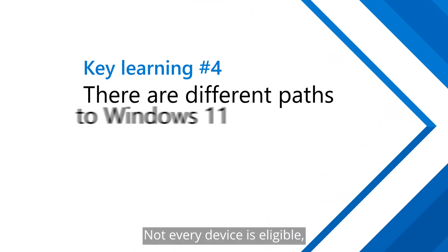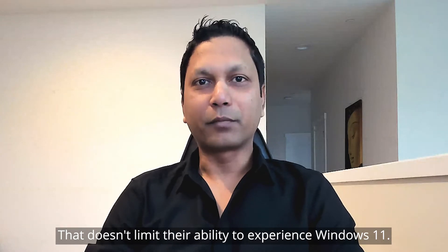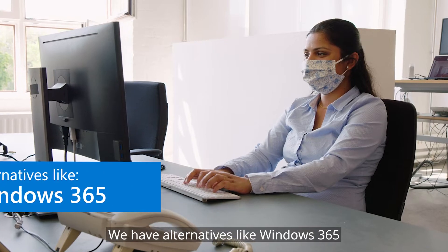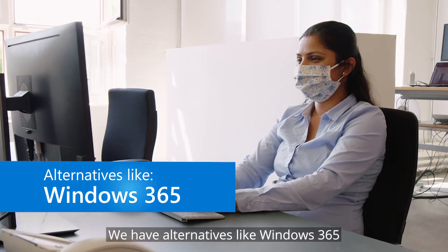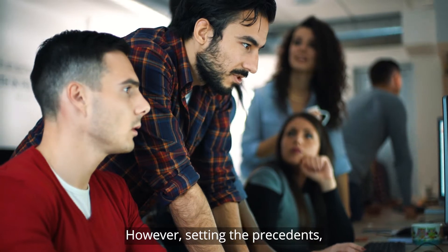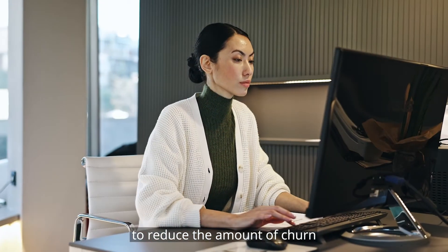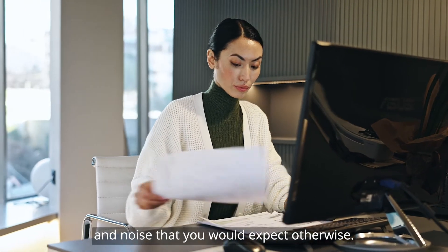Not every device is eligible, which means not every employee may get Windows 11 on a physical device. That doesn't limit their ability to experience Windows 11. We have alternatives like Windows 365, which is a virtual environment for you to enjoy Windows 11. However, setting the precedence and setting the expectation of the employees is key to reduce the amount of churn and noise that you would expect otherwise.